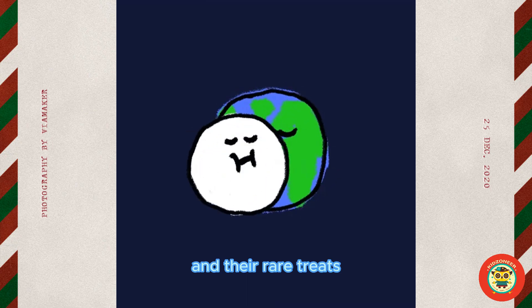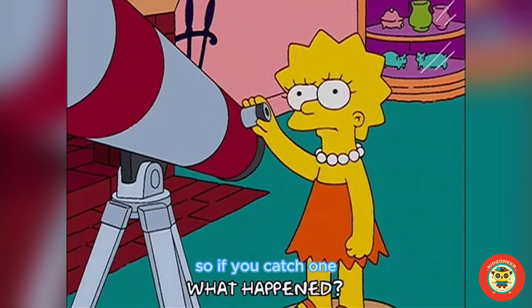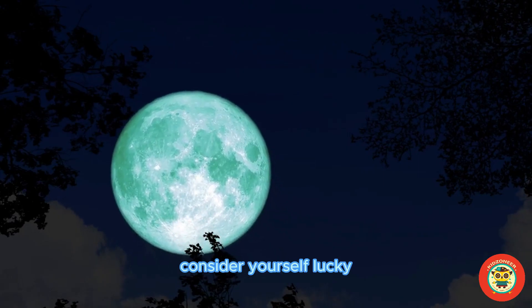And they're rare treats. Supermoons only happen about once every 14 months. So if you catch one, consider yourself lucky.